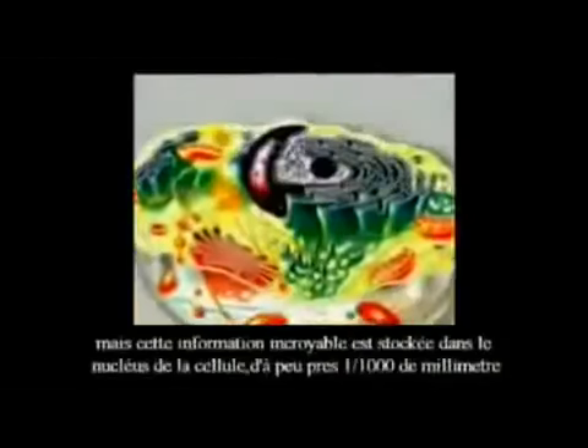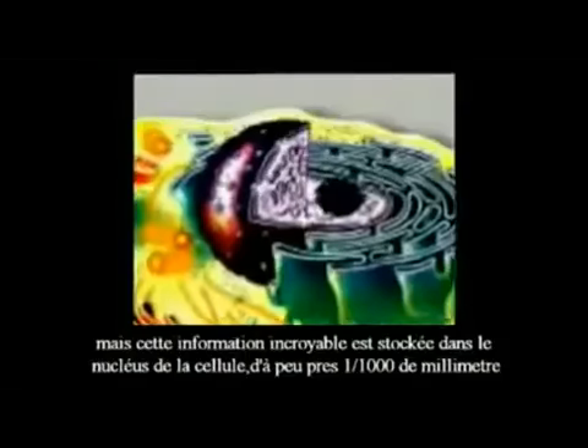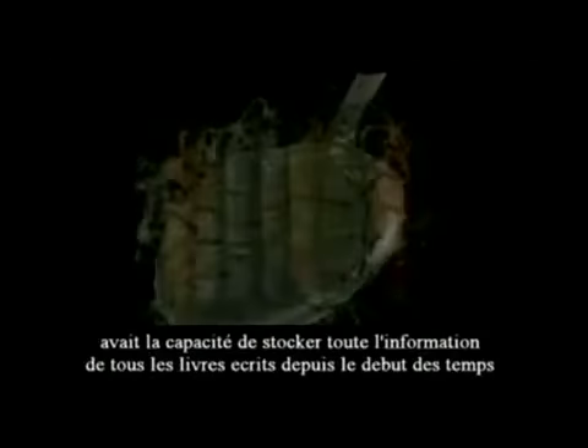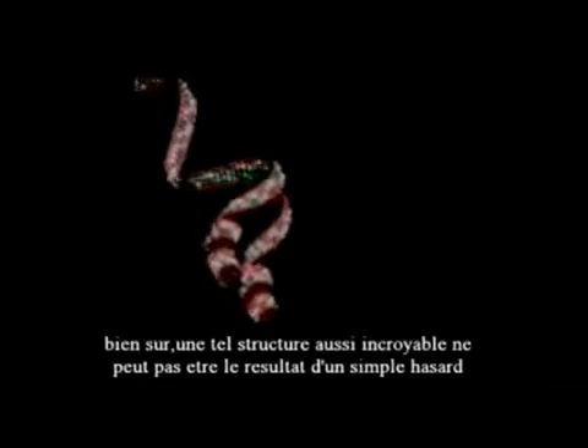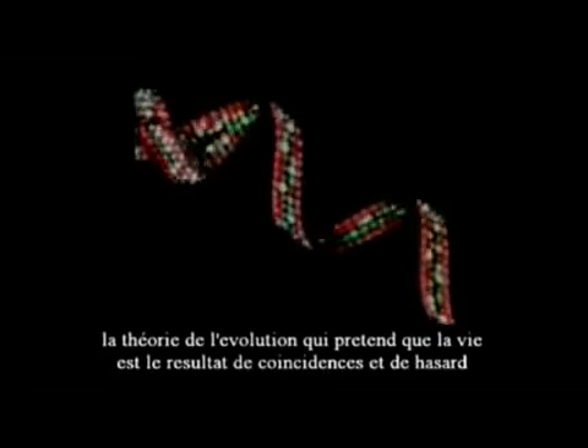A million pages is equal to an encyclopedia 40 times bigger than the Encyclopedia Britannica, one of mankind's greatest single accumulations of information. Yet this incredible information is stored in the tiny nucleus of our cells, measuring about a thousandth of a millimeter in size. It is calculated that a DNA chain small enough to fill a teaspoon has the capacity to store all the information contained in all the books ever written. Such an amazing structure could never have arisen by mere coincidence.